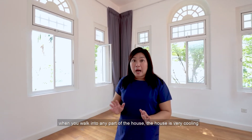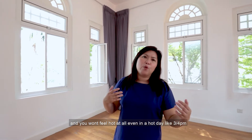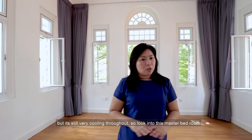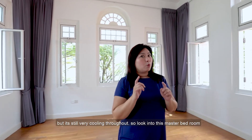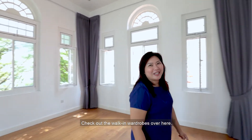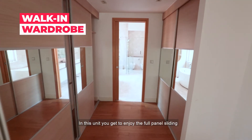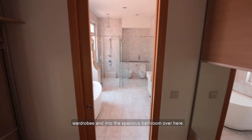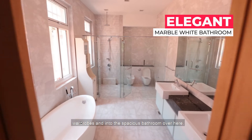When you walk into any part of the house, it stays very cool — even on a hot day at 3 or 4 p.m. The master bedroom features full-panel sliding wardrobes and leads into a spacious bathroom.